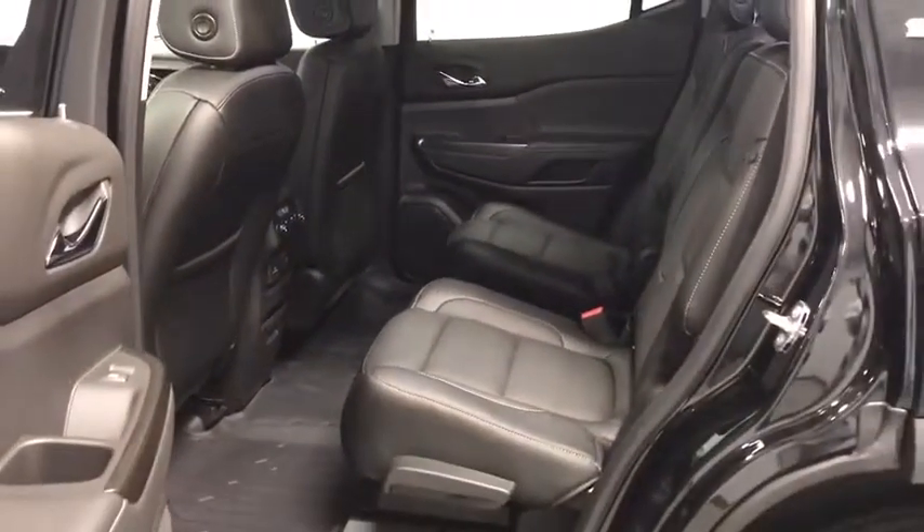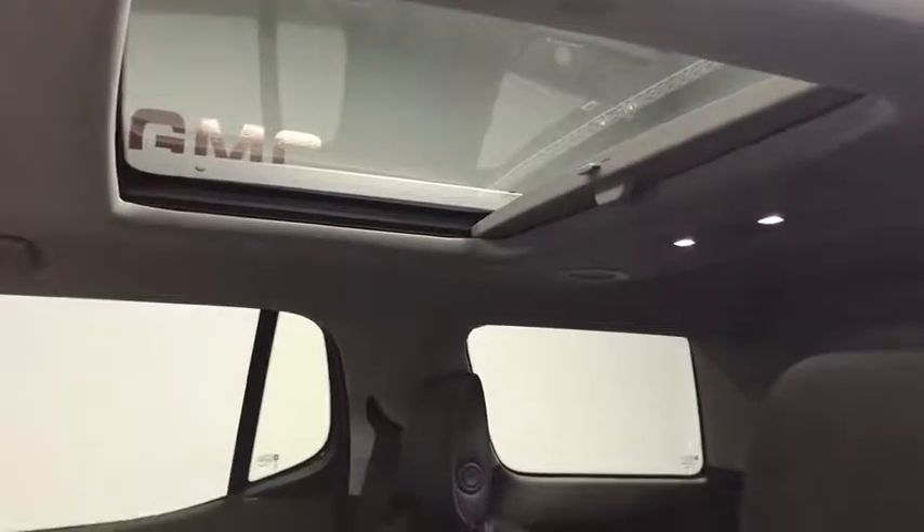Power windows, rear window defroster, security system, heated front driver and passenger seat, compass, panic alarm.